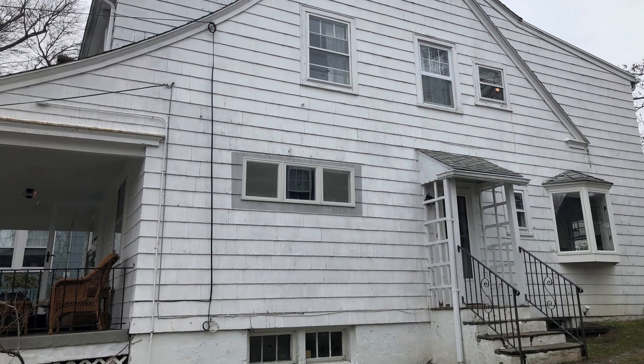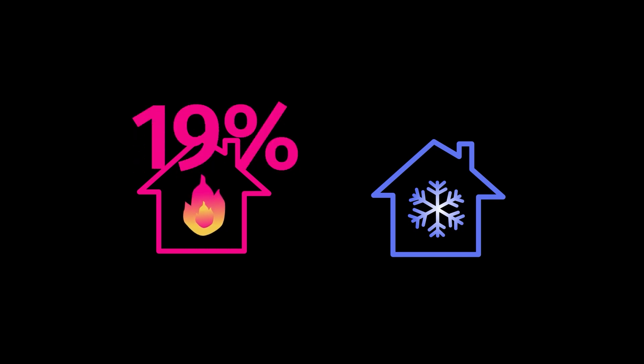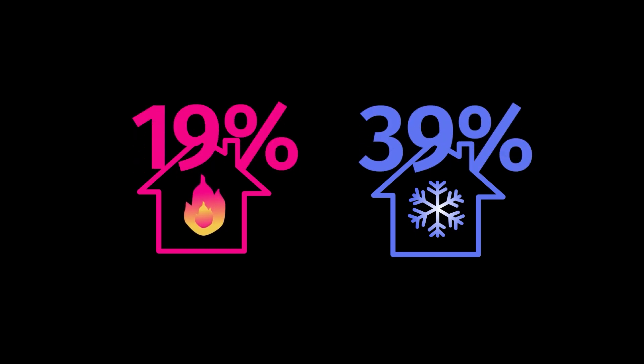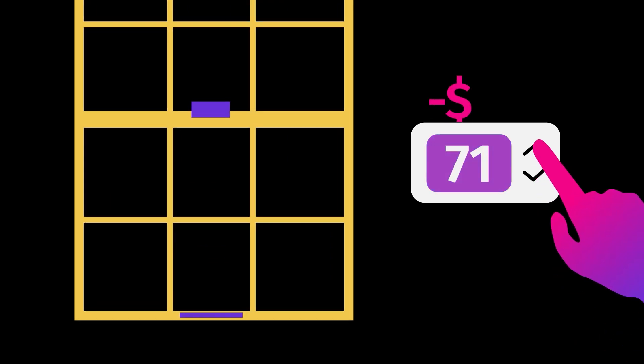This window is closed, but money is still seeping out of it. For the average single-family home, 19% of the energy needed for heating and 39% for cooling make up for energy lost through windows. That's uncomfortable — for you and your wallet.